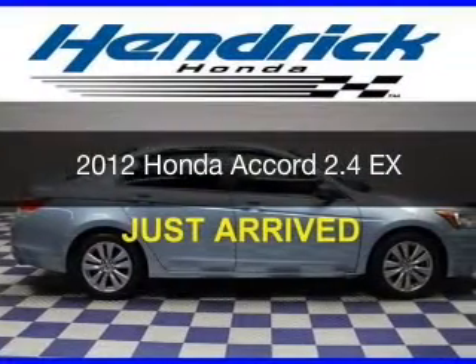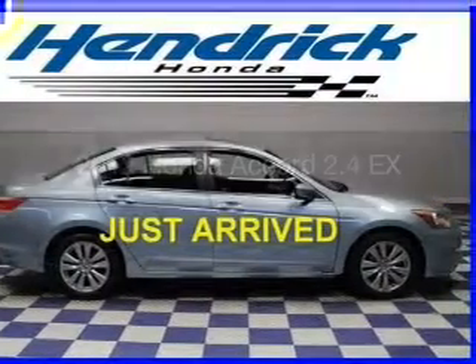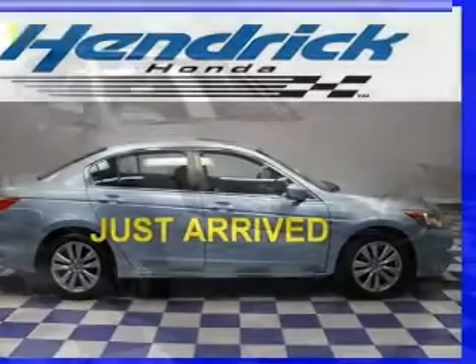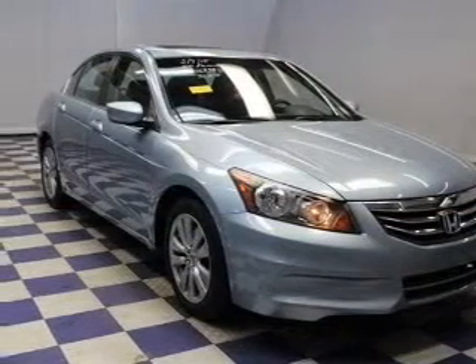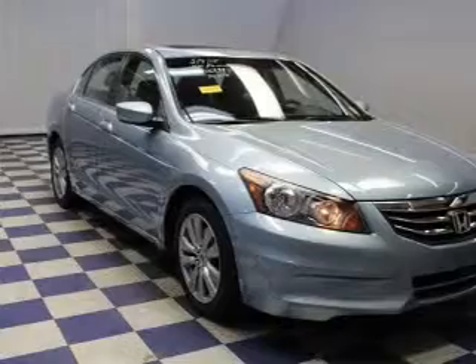This is a certified pre-owned 2012 Honda Accord. It's powered by front-wheel drive, a 2.4-liter 4-cylinder engine, and a 5-speed automatic transmission.